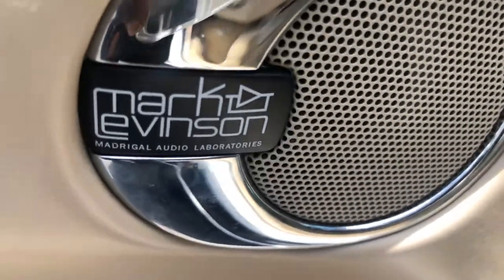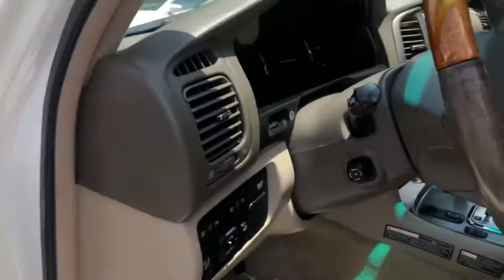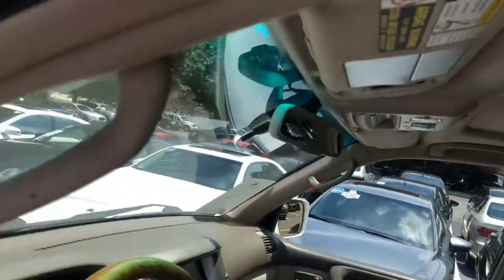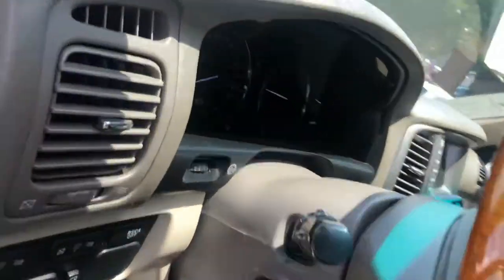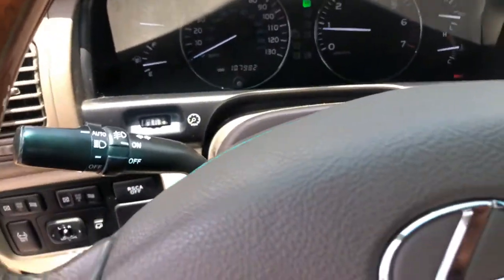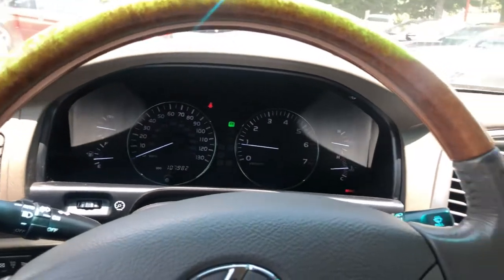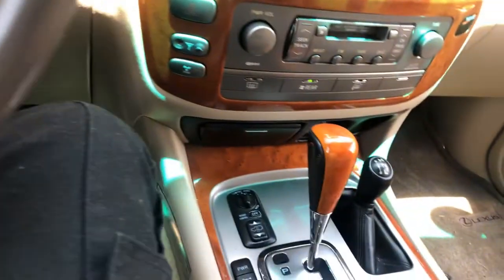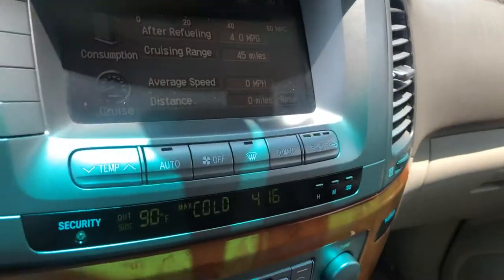It also comes with the Mark Levinson sound system. Let's take a look at the inside — you can see it's blowing fantastic.